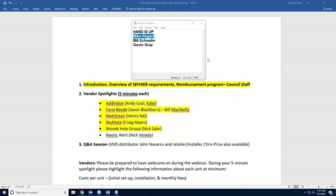Bill Schwalm asks SkyMate's Craig Myers whether weather and email are included in the monthly rate. Craig confirms that the $24.99/month covers all NOAA requirements — forms and position reporting. All other features are available but at $1.75 per kilobyte as pay-as-you-go for personal use.